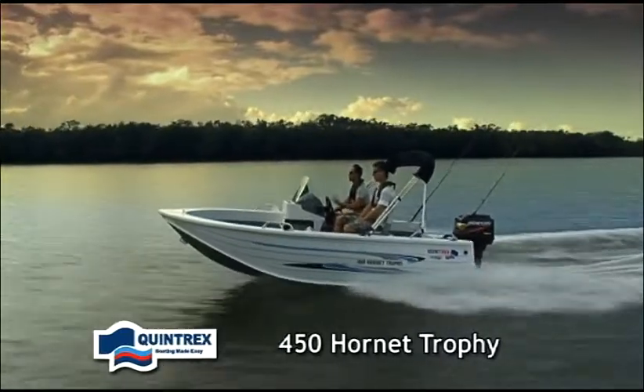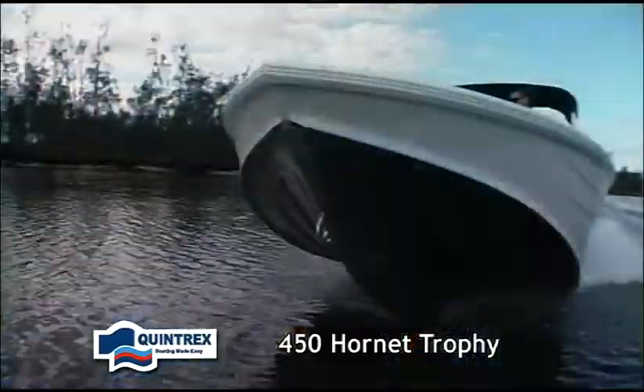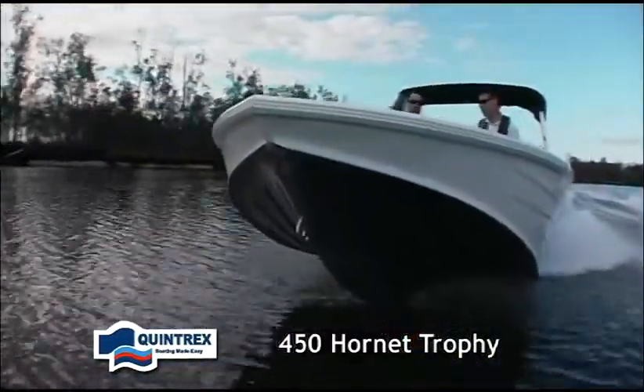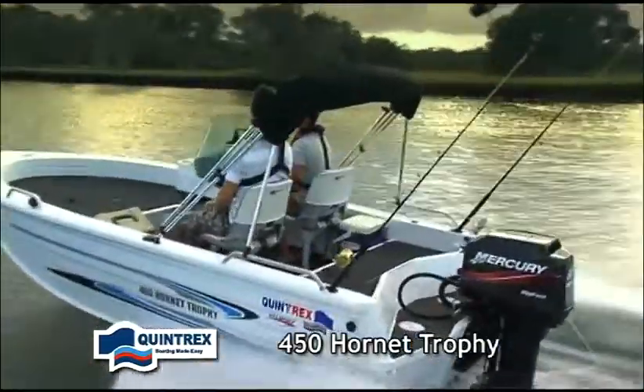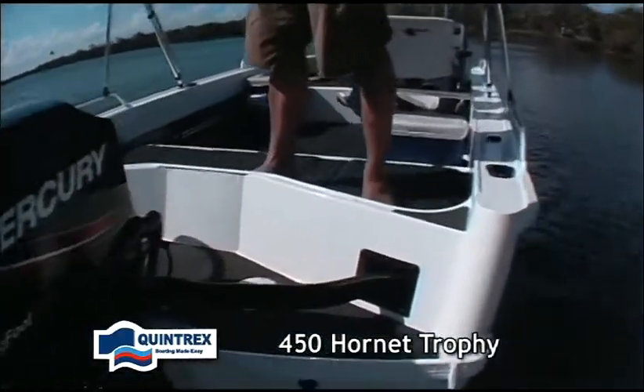A sophisticated and compact sports fishing platform, the 450 Hornet Trophy pairs the aerodynamic Eclipse V-Flare hull with the new M3 transom, giving you plenty of room and grip at the transom to fight with those tricky catches.